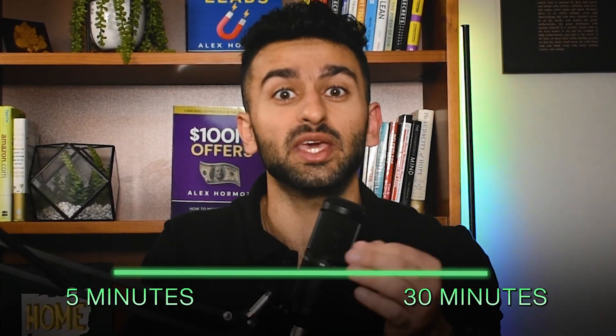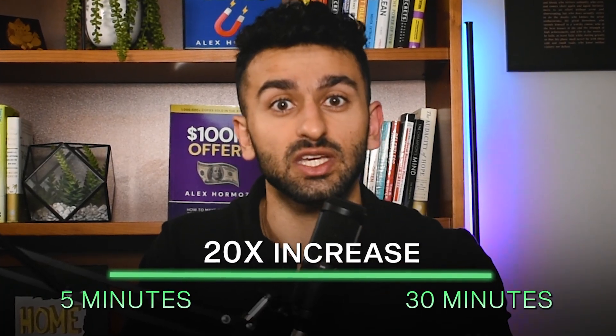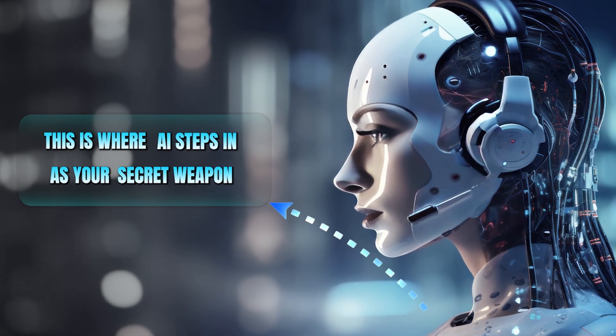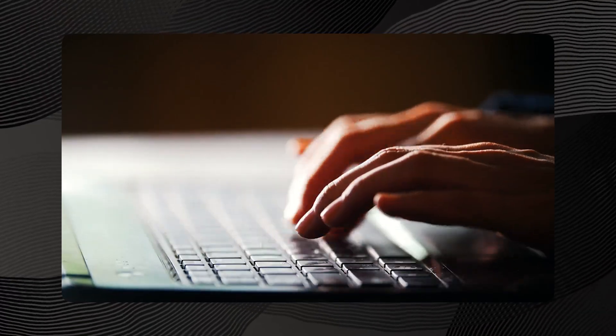Think about that — the difference between five minutes and 30 minutes making a 20x increase in qualification rate. This is where AI steps in as your secret weapon. Meet the outbound AI voice agent, a realistic human-sounding system that acts as your 24/7 assistant. When someone fills out a form on your website or becomes a lead, instead of waiting hours or calling them the next business day, the AI automatically calls them back within minutes.